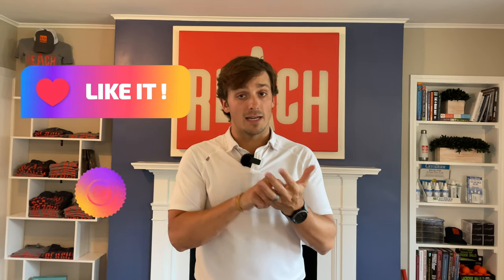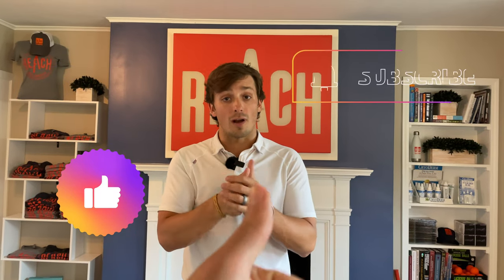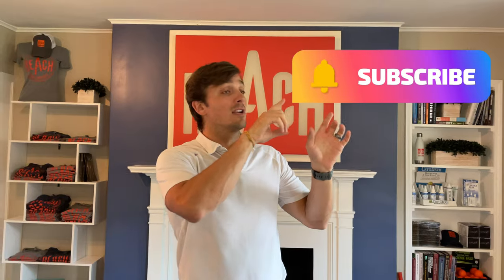If you're watching this and you like this content, make sure to give us a like, a thumbs up, subscribe, and hit the little bell so you get updates of when we release new videos. Alright, let's get right into it.